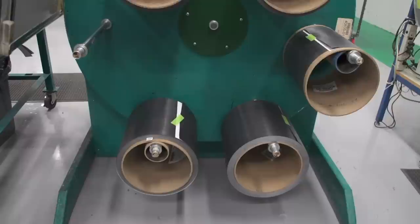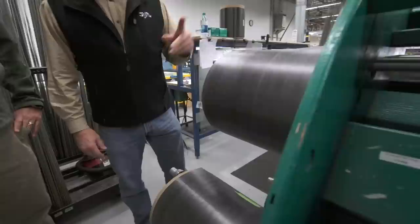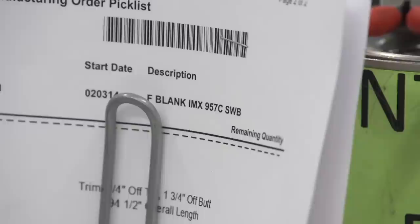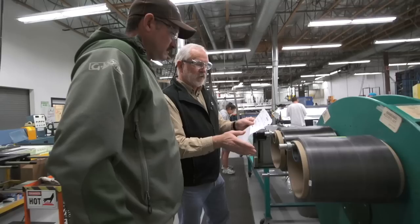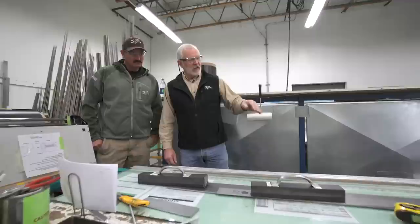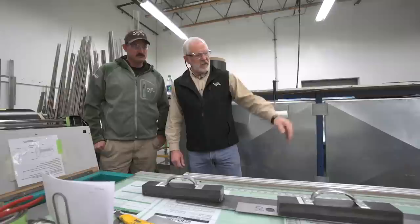Here's the graphite — different materials on this big wheel. They have what they call a traveler that goes with the blank when it goes through production. That tells the girls the pattern, how to cut it, what material to use, what the trim length is — all that important stuff — so we make sure this blank stays as this blank and doesn't get mixed up with anything else. They lay the material out on a flat glass surface and put big heavy weights on there to hold the straight edge in place.